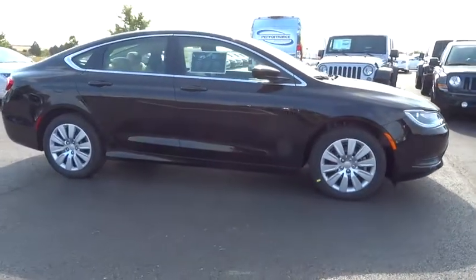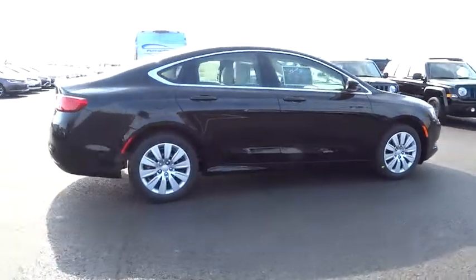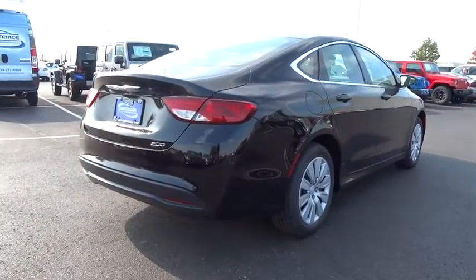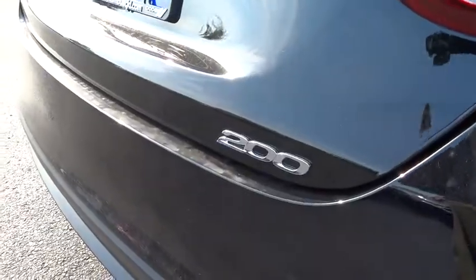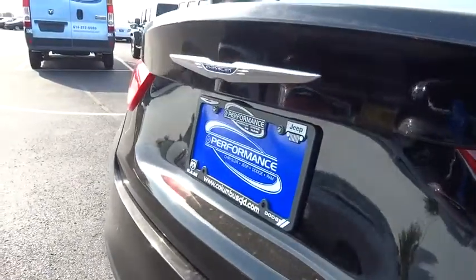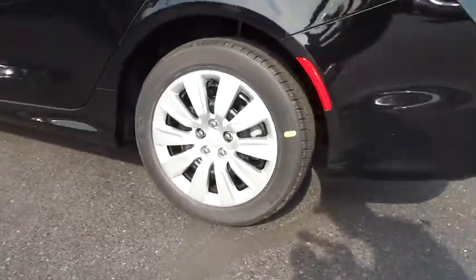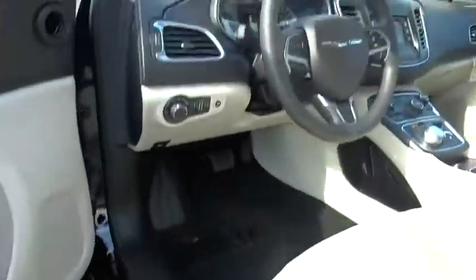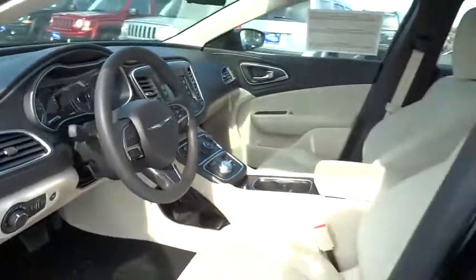This vehicle has less than 100 miles. Here are some of this vehicle's great options: traction control, dual airbags, power steering, air conditioning, four-wheel disc brakes, electronic stability control, security system, trip computer, rear window defroster, power windows, remote keyless entry, brake assist, tachometer, overhead console, panic alarm, driver vanity mirror, front bucket seat, tilt steering wheel, passenger vanity mirror, and speed control.